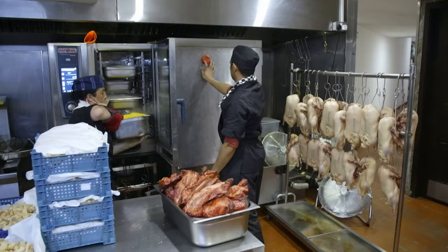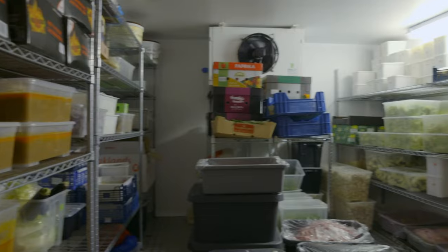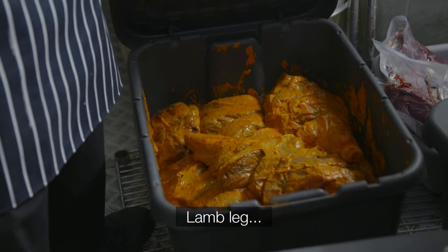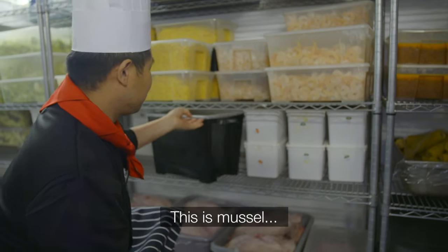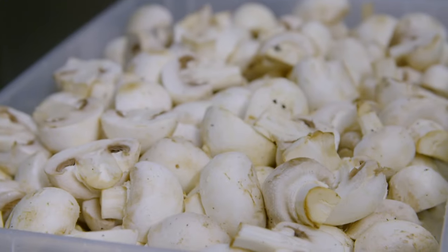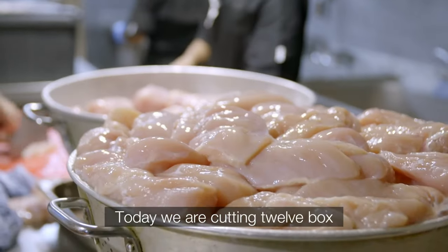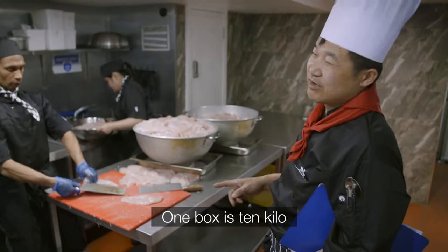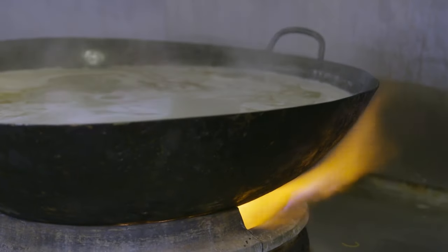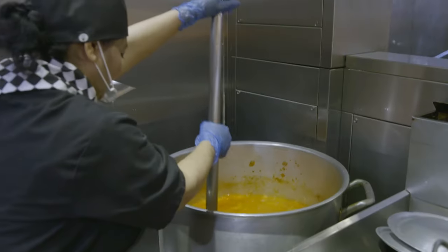So how do you feed thousands of people in just one day? First of all, you need an eye-watering amount of food. Today they're cutting 12 boxes of chicken — one box is 10 kilos — including lamb leg, mussels, mushroom, and sweet and sour chicken. 20 hobs and ovens right across the restaurant will be running non-stop for 10 hours to keep up with customers' insatiable appetites.